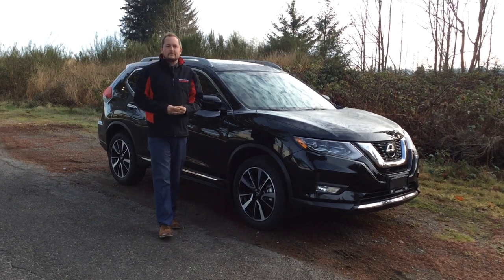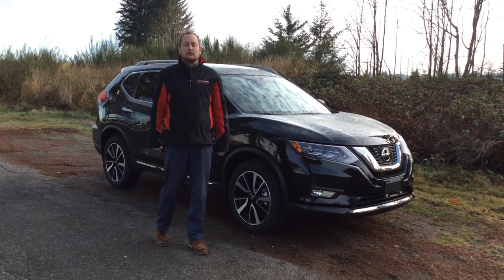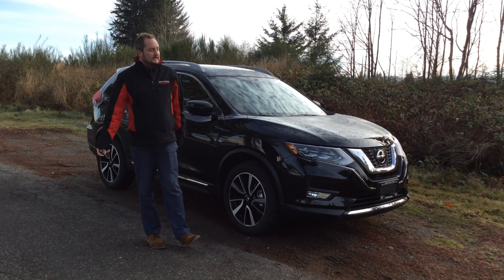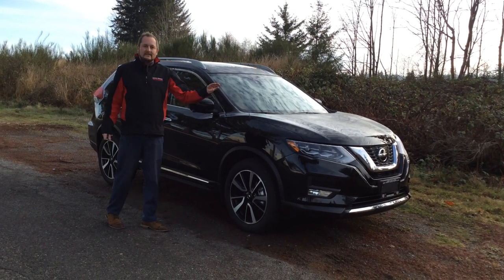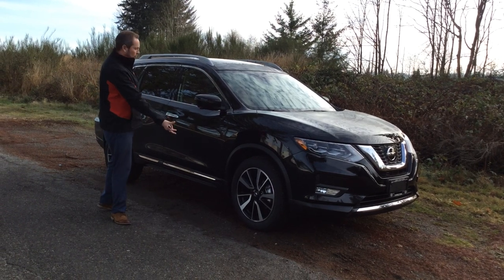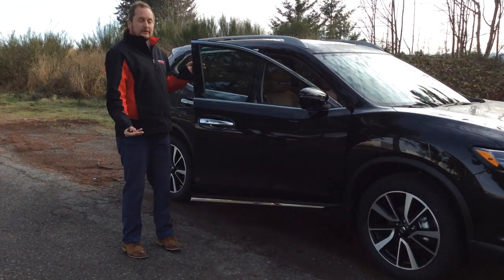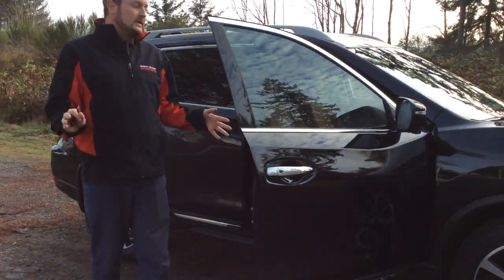Hi, Colin here at North Island Nissan in Campbell River, and today I'm going to show off the 2018 Nissan Rogue SL with a Platinum Reserve interior. The 2018 Rogue gets LED headlights, 19-inch chrome wheels, and it's loaded with standard features and a few other upgrades that you didn't get on the 17 Rogues.